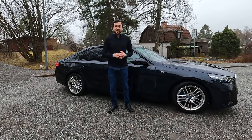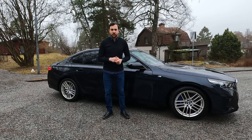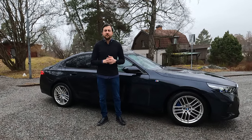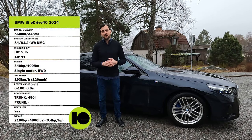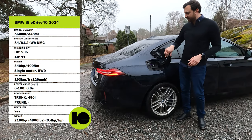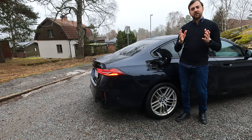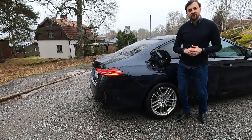This is a big sedan measuring over five meters in total length, driving on the rear wheels only with a motor at the back delivering 340 horsepower and 400 Newton meters of torque. The top speed is 193 kilometers per hour and it should do zero to 100 kilometers per hour in six seconds flat. The charge port is placed at the right side of the car. DC fast charging can deliver speeds up to 205 kilowatts.